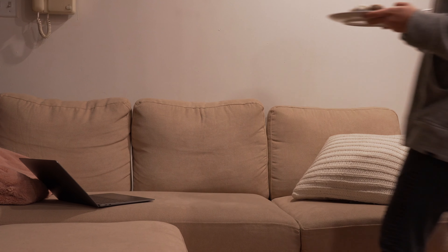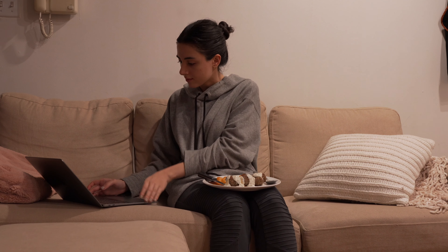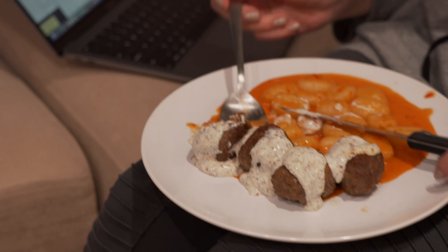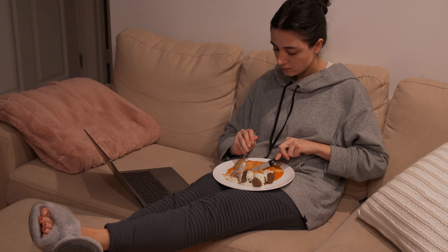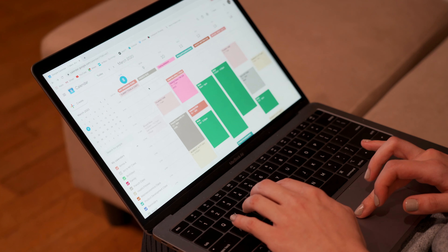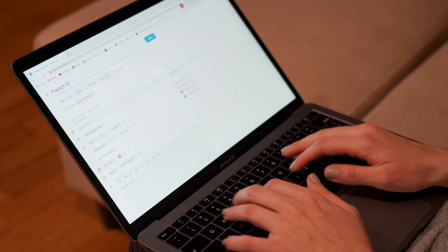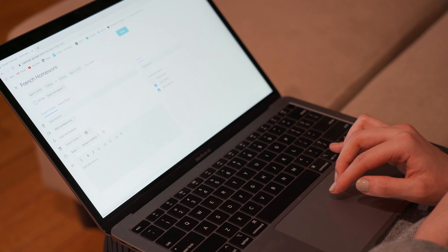Then I just sit down and eat my dinner, and sometimes I'll watch YouTube videos or Netflix, or still continue doing work. So this night I did some work. I always have to plan out my week or my next day if it's not already done, or just update my schedule to stay on top of everything. I had French homework that day so I made sure to put it into my calendar so I don't forget.